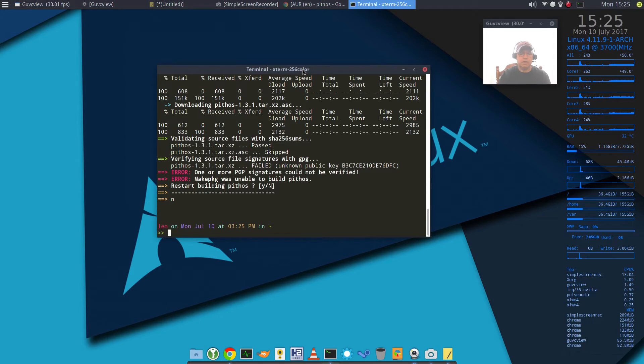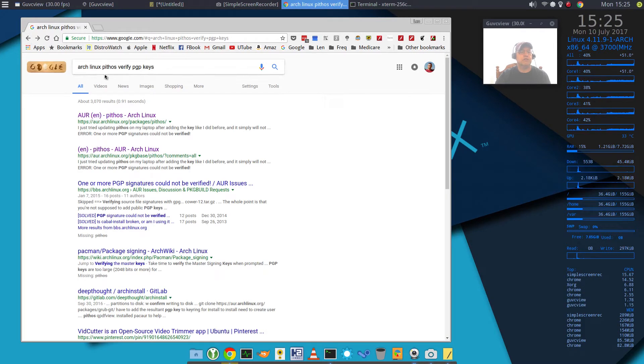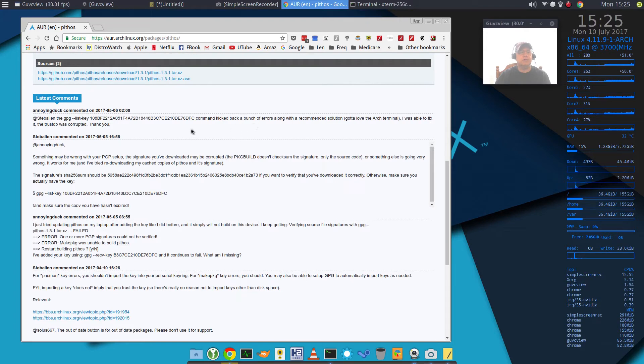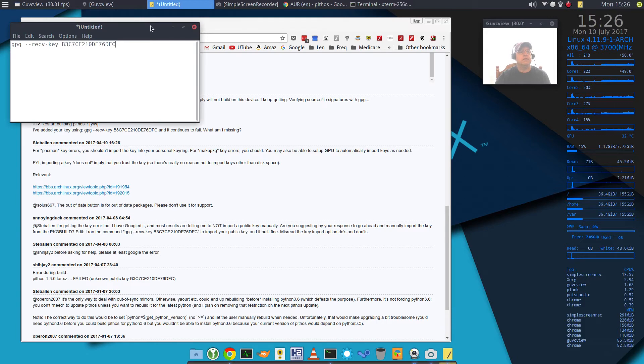If I go to Google, I did a search — basically 'Arch Linux Pythos verify PGP keys.' If I go to the Arch Linux wiki page on Pythos and scroll down, you'll see there is some discussion on PGP keys, and it looks like the solution is to import an up-to-date key. This is the command that you would use, and I've got that in a Leafpad.